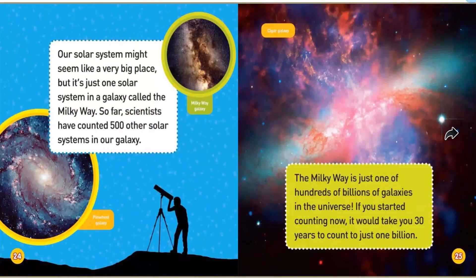Our solar system might seem like a very big space, but it's just one solar system in a galaxy called the Milky Way. So far, scientists have counted 500 other solar systems in our galaxy.